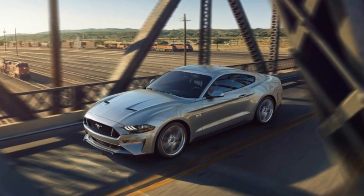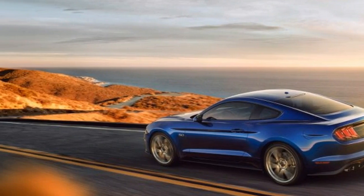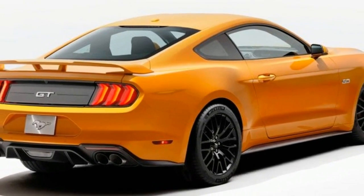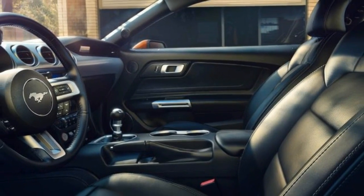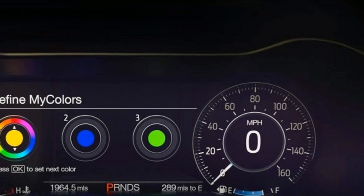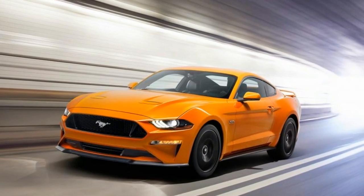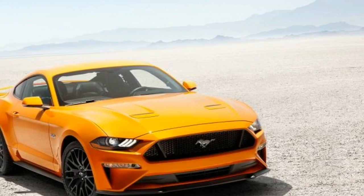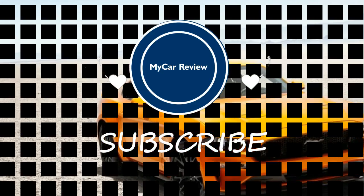Finally, Ford is incorporating the latest automated safety technology into the Mustang, with a pre-collision system that can also detect pedestrians, plus lane departure warning and lane keeping assist. Look for the 2018 Ford Mustang to go on sale this fall. Pricing for the base four-cylinder model is likely to stay close to today's $27,095 Mustang EcoBoost, while the GT with V8 should add approximately $500 to $1,000 to the base price of today's $34,095 model.